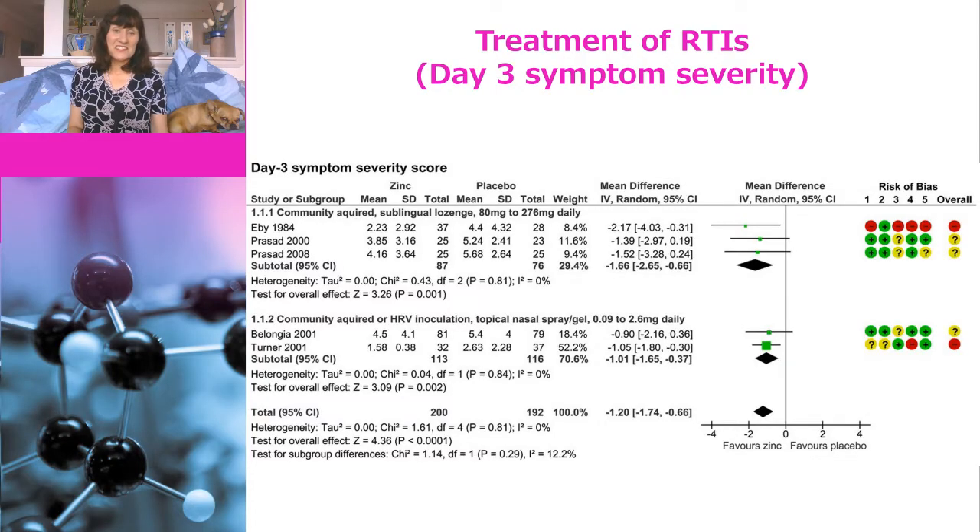So that's prevention — but what about if you've already got an RTI? Does zinc help you then? Well, that depends on how you define help, as there are lots of different ways to assess whether a treatment is working. Firstly, they looked at the severity of symptoms at day three, and the reason they chose day three is because that's generally when acute symptoms are at their worst. You can see that the diamond at the bottom of the forest plot is to the left, which means that overall zinc decreases the severity of symptoms at day three, but we can also see a lot of red dots, which means the quality of the evidence isn't great. Indeed they assessed the certainty of this evidence as low, which means the true effect might be markedly different from the estimated effect.